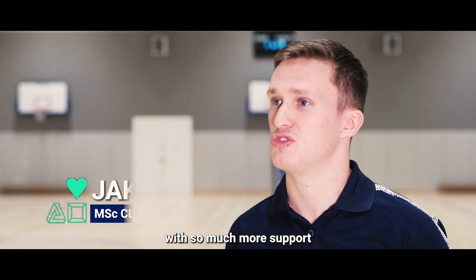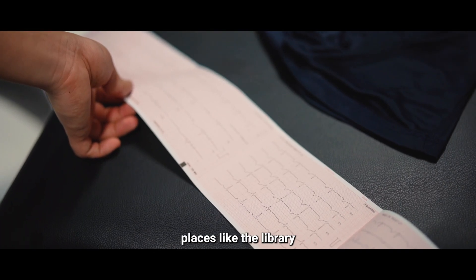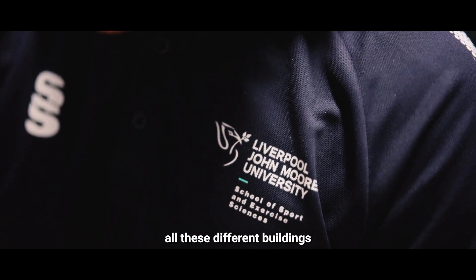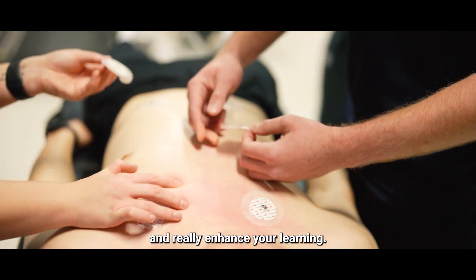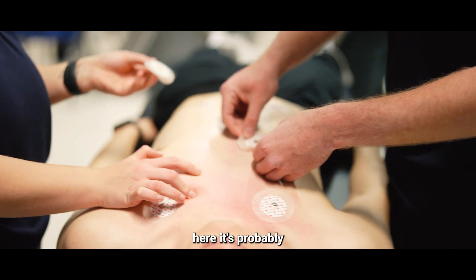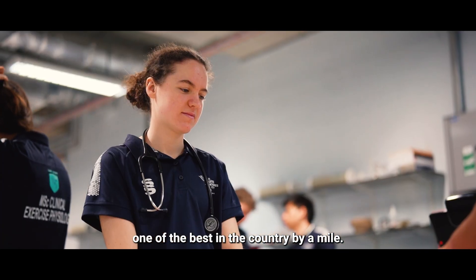The lecture material that we get is top quality and they provide you with so much more support on there as well. There are places like the library, all these different buildings and areas of LJMU — it really helps you to excel and enhance your learning. I think in terms of studying here, it's probably one of the best in the country.